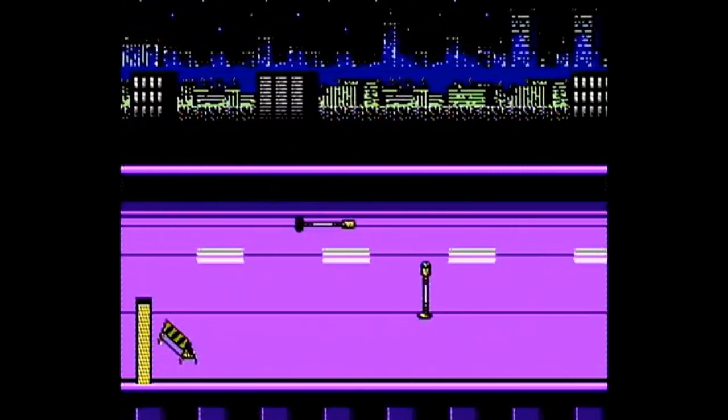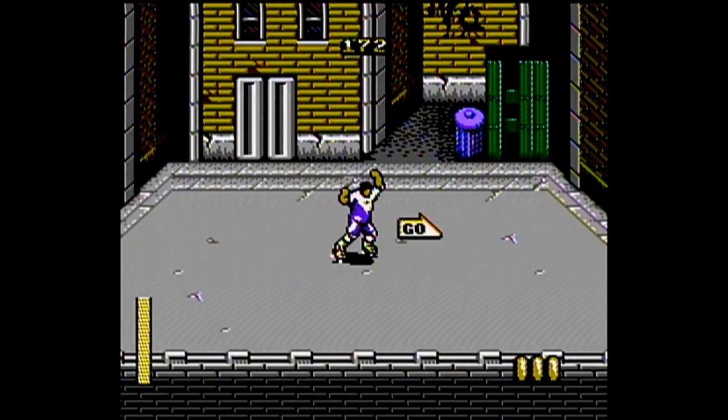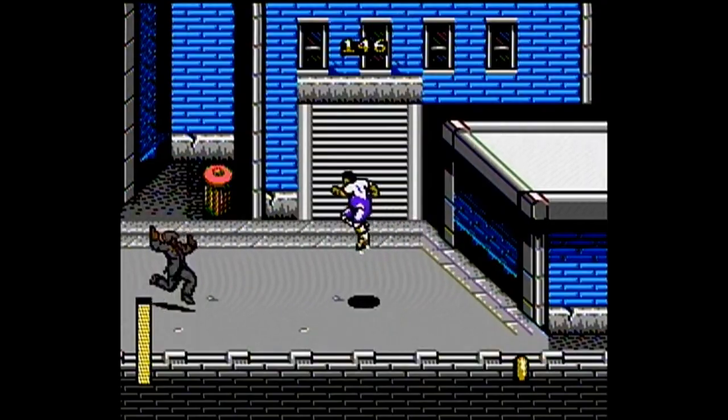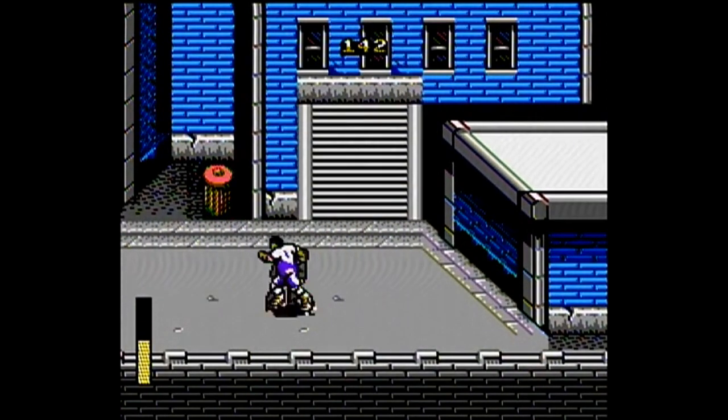Once you spend a little time with this one, you won't want to put it down, and the entire game comes wrapped up with those Konami musical selections that you just won't be able to get out of your head. No doubt about it, Roller Games is easily worth owning if you're a fan of the beat-em-up genre. Approximate current price range: between $5 and $7.